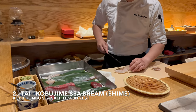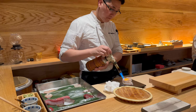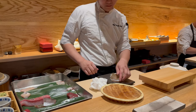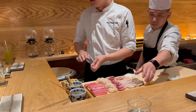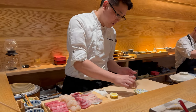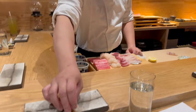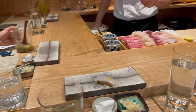Next is tai or sea bream with aged kombu sea salt — sea salt infused with the flavor of seaweed and lemon zest. The sea bream skin is toasted with a blowtorch to keep it crispy. There is a lot of prep work before serving. The sea bream has a light and fresh taste, with a slightly toasted smoky flavor and umami from the kombu sea salt.